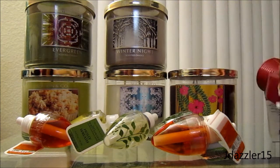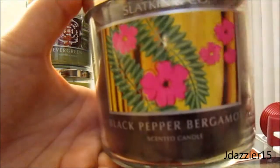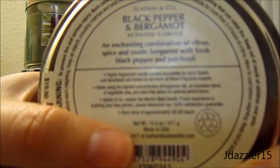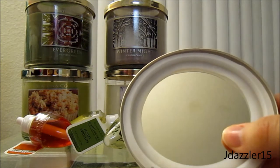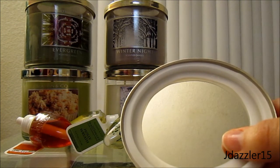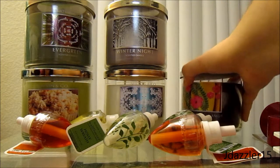And then the last one I got, I was debating whether to get it just because I think it's going to come back after the sales, since it's not a holiday scent. But this is called Black Pepper Bergamot, and it is described as an enchanting combination of citrus, spice, and exotic bergamot with fresh black pepper and patchouli. I don't know what patchouli smells like. Smelling it now, this does smell like black pepper — I don't really smell the citrus. I just feel like this smells like a woodsy smell with pepper. I don't really know why there are flowers on there, but I do like this. I think it's kind of like a manly scent, but we'll see how it smells when it's burned.